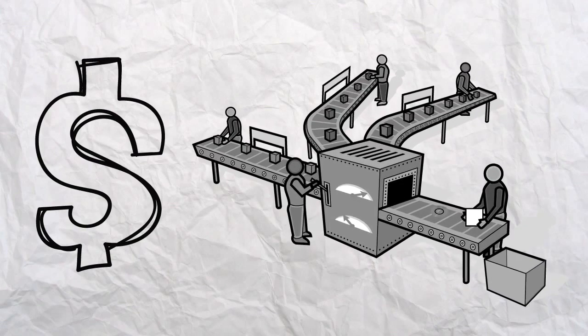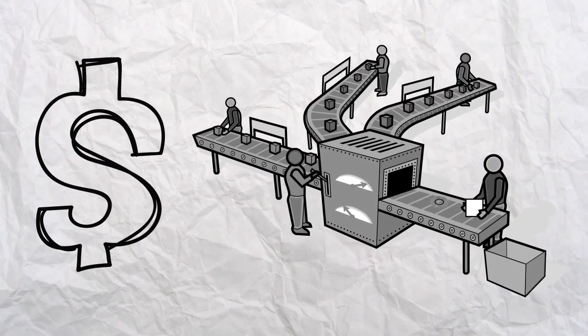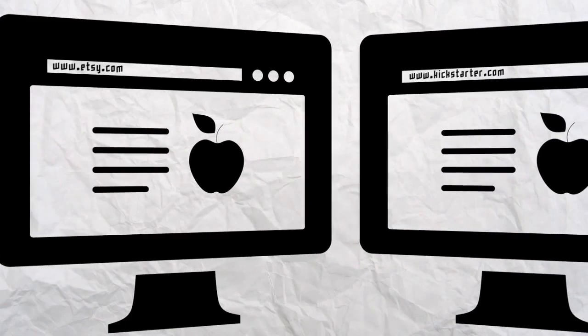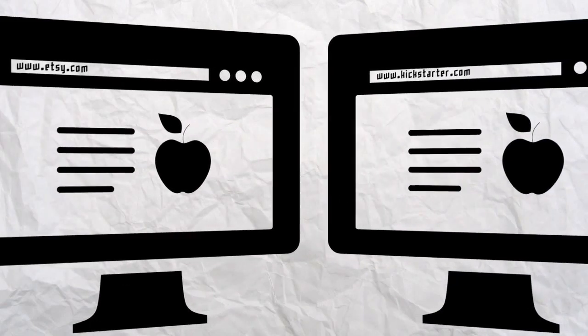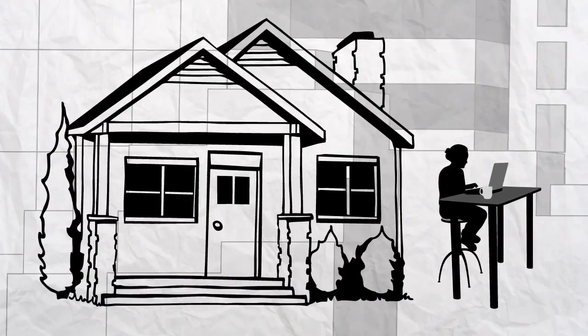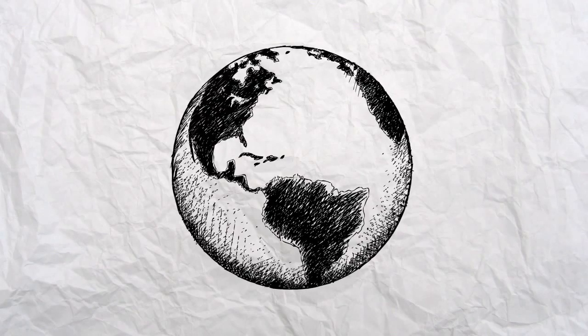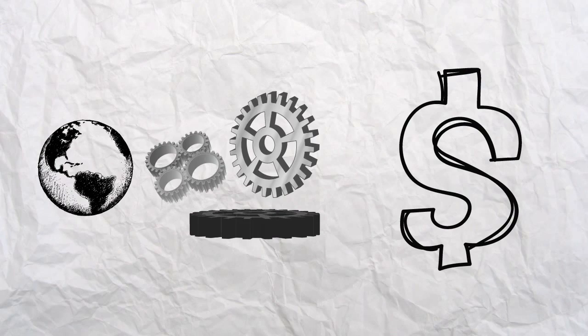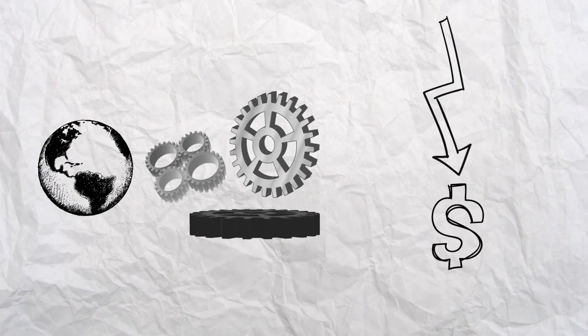And then a couple years ago, the cost of making stuff, the cost of machinery all started dropping. And then websites came out like Etsy and Kickstarter, and we launched this hardware store to make that research that we were doing for big companies available to everyone. The world started paying attention in a big way to digital manufacturing and desktop fabrication because the cost of entry, just like what happened with desktop publishing in the 80s, all of a sudden dropped down to a couple hundred bucks to play. It's really exciting because now anyone can be a manufacturer.